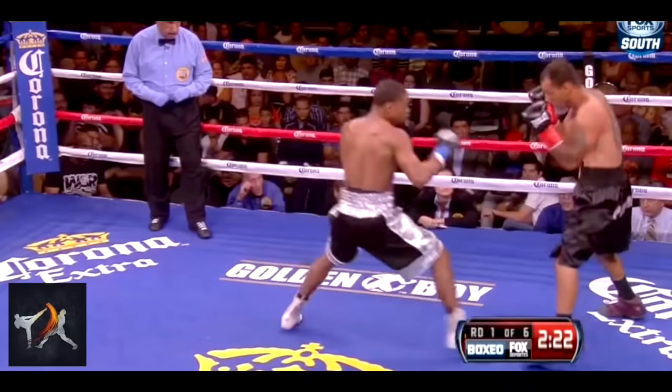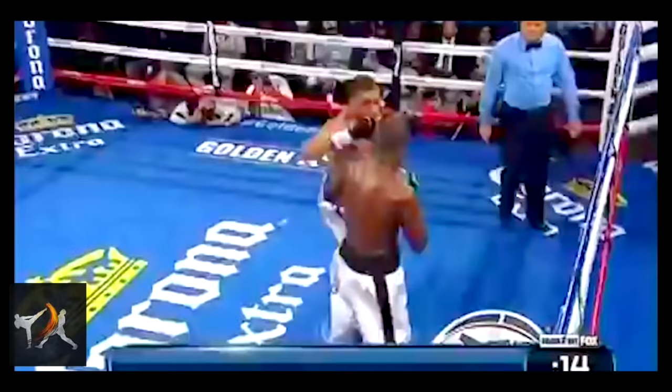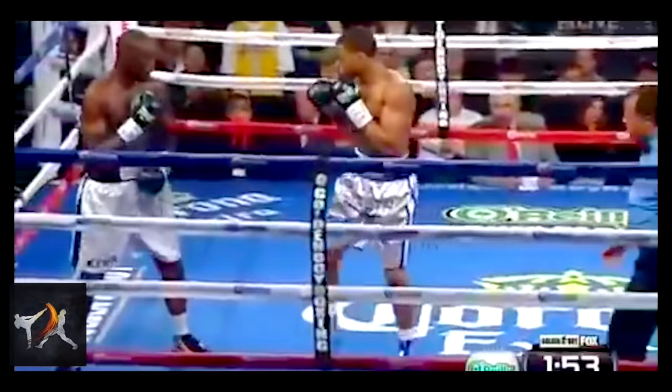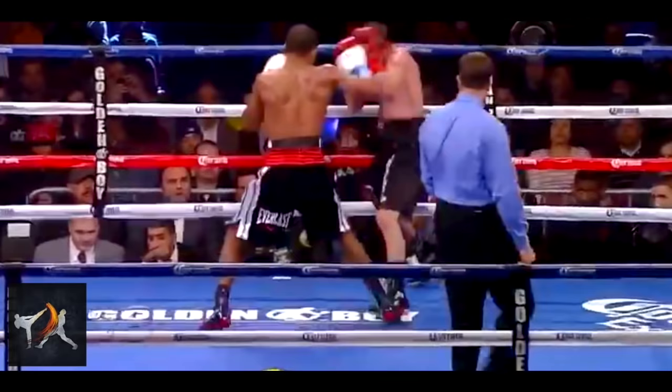Spence will do the same with hooks, leading on opponents who duck under punches to stop them from regaining their posture. Or at times he'll do the exact opposite — propping them up with his forearm or shoulder to expose their midsection.